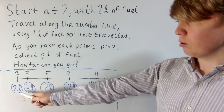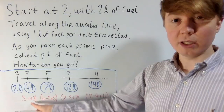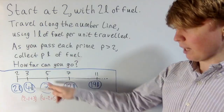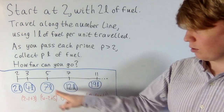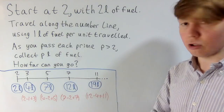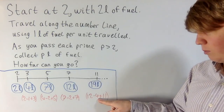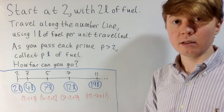You start at 2 with 2 litres. To reach 3, you use 1 litre but gain 3 litres, so you've got 4 litres after passing 3. Going to 5, you use 2 of those 4 litres then gain 5 litres, so you're up to 7 litres. From 5 to 7, you start with 7 litres, use 2, then pick up another 7, reaching 12 litres. Then going from 7 to 11, you start with 12, use 4 to reach that next prime, then gain 11 litres, so you're up to 19 litres.